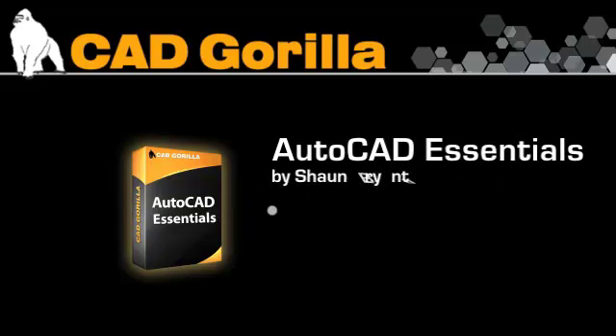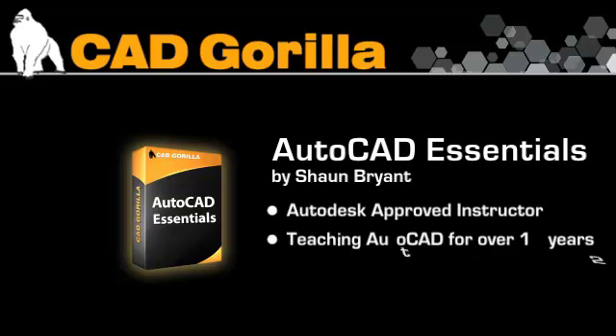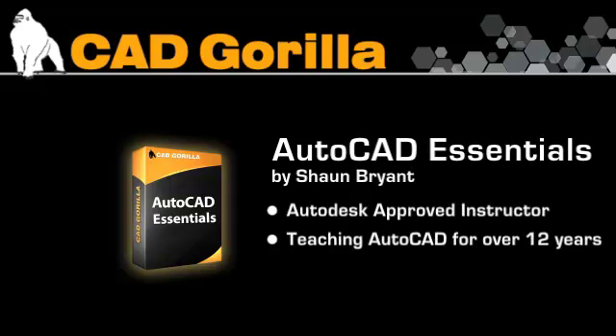Written by Sean Bryant, an Autodesk approved instructor, Sean's been teaching AutoCAD to both new and experienced users for over 12 years. He makes the learning experience engaging and even makes AutoCAD fun to learn.